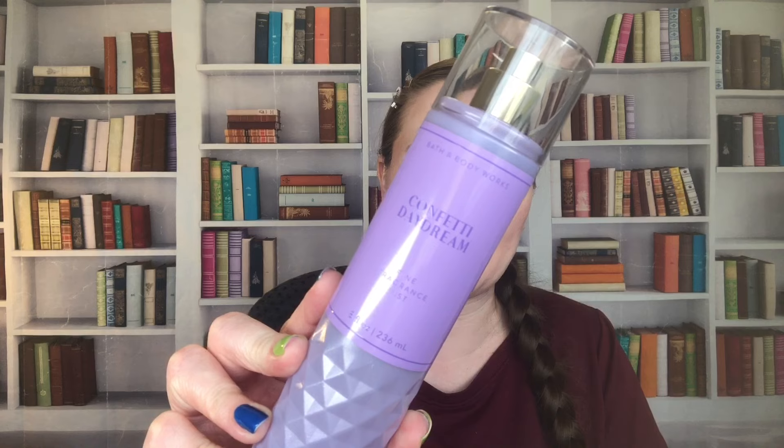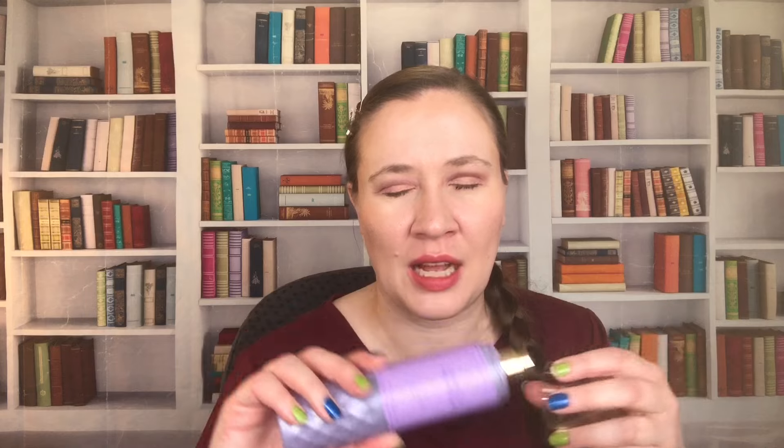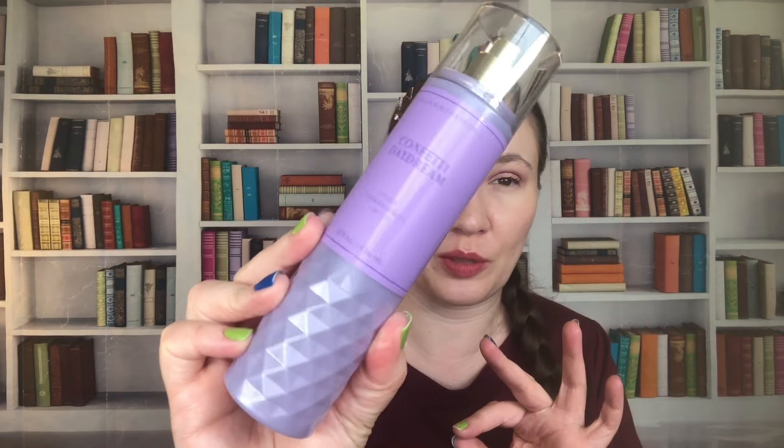We got a lot of spring ones over here. We have Confetti Daydream: Fresh Raspberries, Sparkling Pear, and Blue Iris. This one's just okay to me — I wish the berries and the pear were a little bit more prominent. We have 2021 on that. I do love the packaging though — I think it's really pretty. They did some nice faceted ones back in the day.